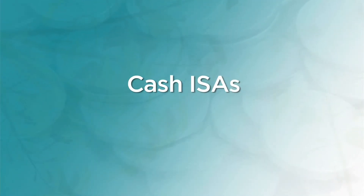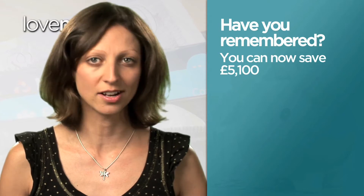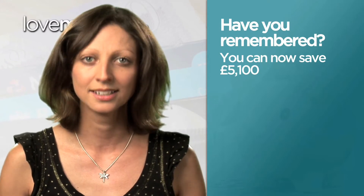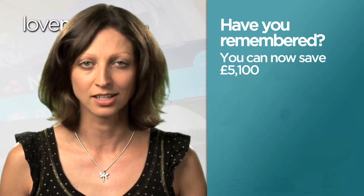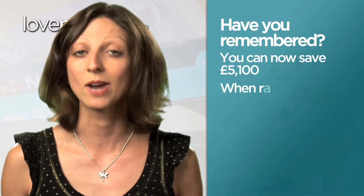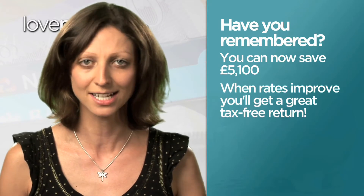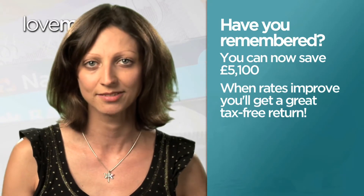First of all, have you remembered to use this year's ISA allowance? You can now save up to £5,100 in a cash ISA each tax year and pay absolutely no tax on the interest you earn. Even though rates are low today, you should top up your ISA as much as you can. That way, when interest rates improve, you'll be able to take advantage of a much better tax-free return on more of your cash.